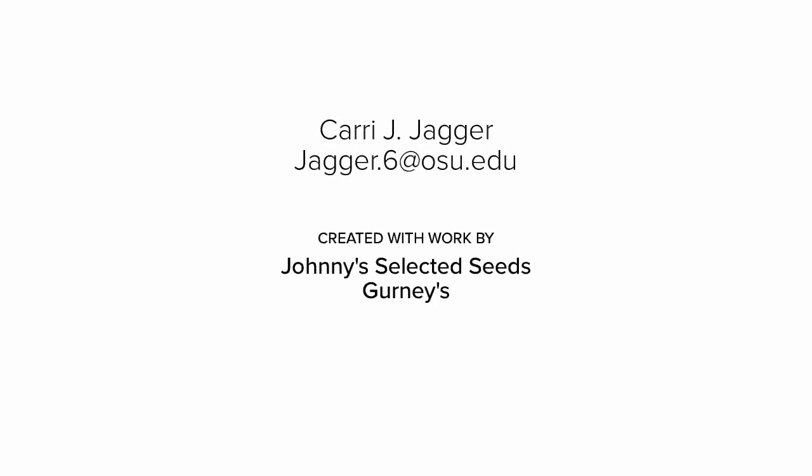Thank you for watching my video, and if you have any questions feel free to email me at jagger.6@osu.edu.